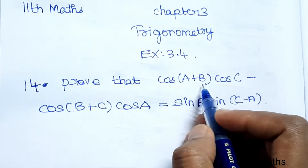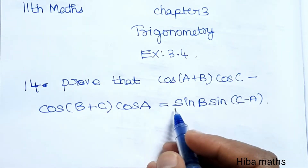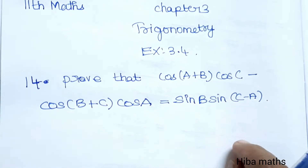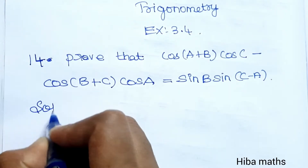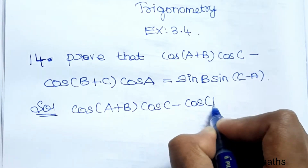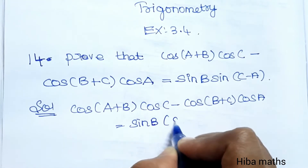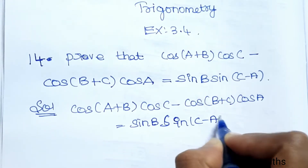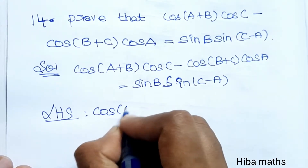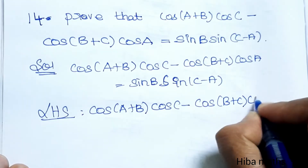Prove that cos(A+B)·cos C minus cos(B+C)·cos A is equal to sin B · sin(C−A). If we look at the LHS: cos(A+B)·cos C minus cos(B+C)·cos A is equal to sin B · sin(C−A). We look at the LHS part first.